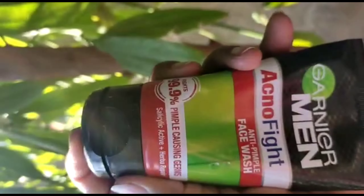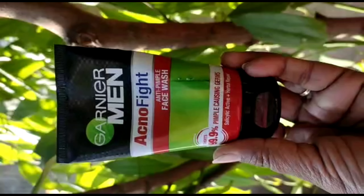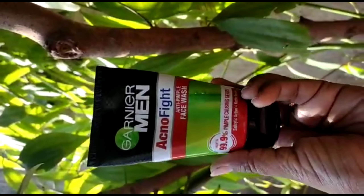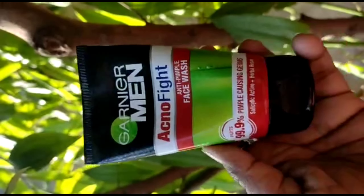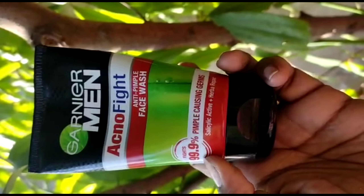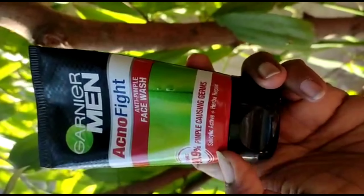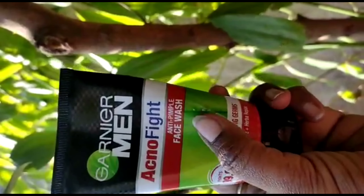This is best for acne-prone skin and all skin tones. If you have sensitive skin, you can also use it and expect good results. If you have lots of pimples, excess oil, blackheads, whiteheads, or pimple marks, this face wash can help.